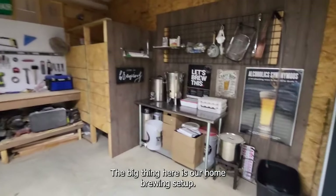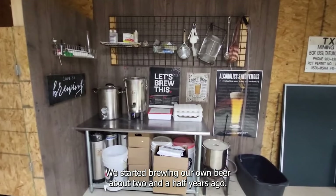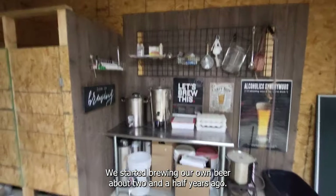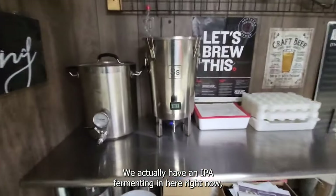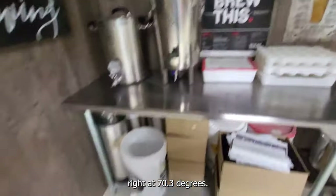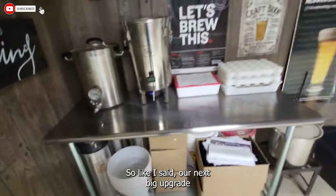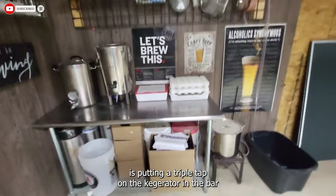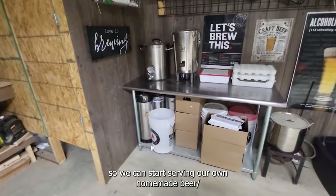The big thing here is our home brewing setup. We started brewing our own beer about two and a half years ago. We actually have an IPA that's fermenting in here right now — we're at about 70.3 degrees. We have some kegs down here, and our next big upgrade is putting a triple tap on the kegerator in the bar so we can start serving our own homemade beer.